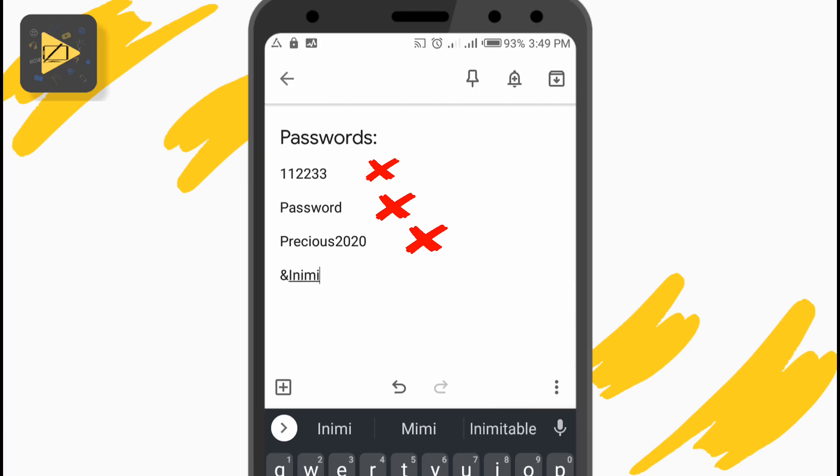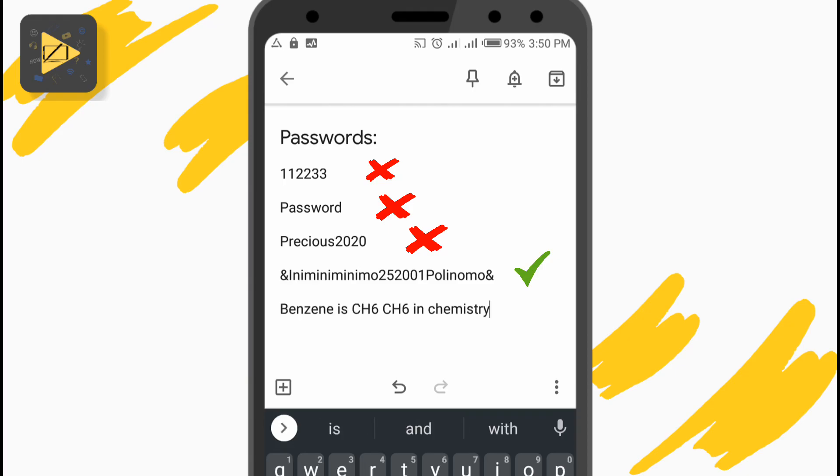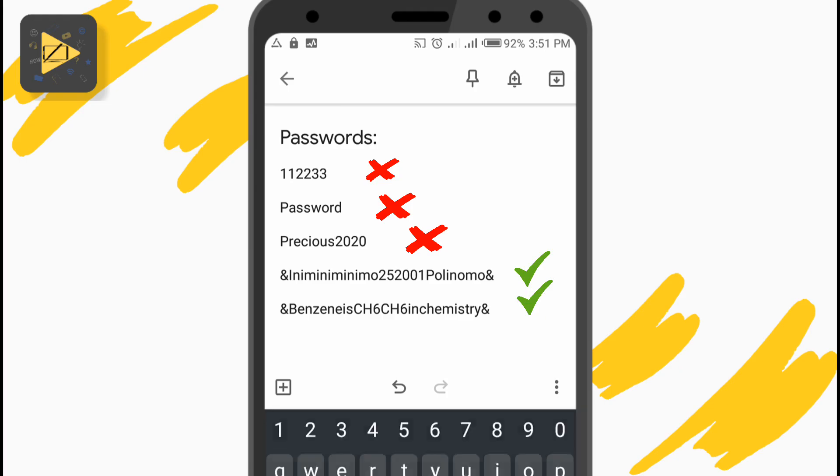So to secure your Instagram account, you need to first make sure your password is a lot more complex. The best way to do this is to include numbers and symbols in your password, and make your password a little bit longer, like 10 characters or more. But make sure the characters follow a pattern so you can easily remember your password. I have a video on how to change your Instagram password, so you can use the link in the description to get to that video.